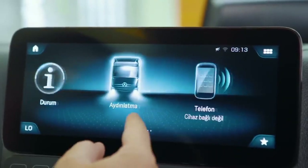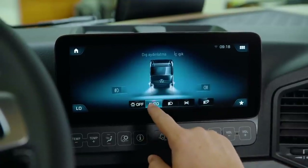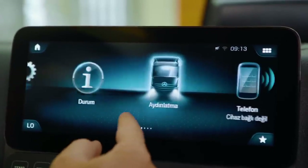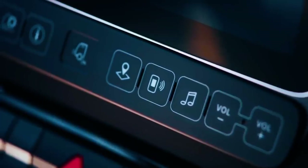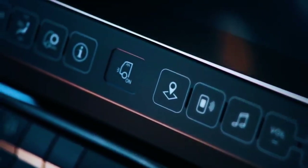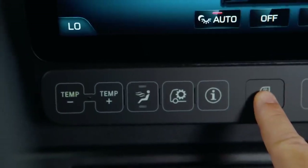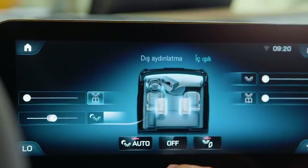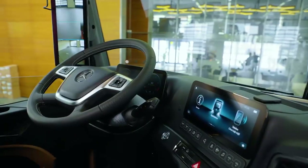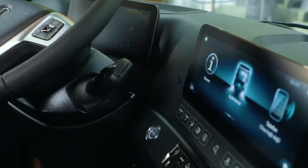Medya, radyo, telefon, iç ve dış ışıklandırma, araç bilgileri, iklimlendirme gibi ayarlar ve görüntüleme işlemleri bu ekrandan yapılabilir. Dokunmatik özelliğinin yanı sıra ikincil ekranın altında bulunan tuşlar yardımıyla da fonksiyonlara hızlı erişim sağlanabilir. İç ve dış aydınlatma fonksiyonlarının tamamı bu ekrandan açılıp kapatılabilir, iç aydınlatmanın parlaklığı ayarlanabilir. Ayrıca treylerin özelliklerine bağlı olarak sanal şalter ve ilave fonksiyon lambaları bu ekrana entegre edilebilir.